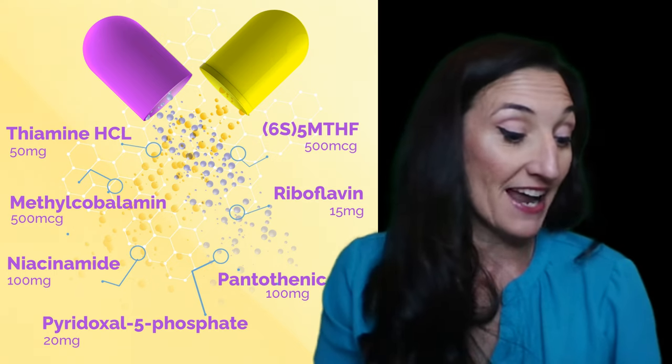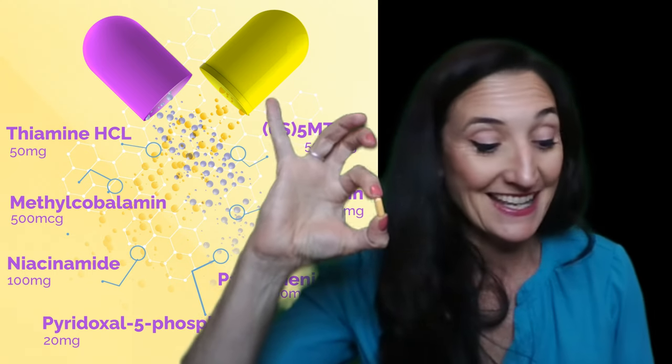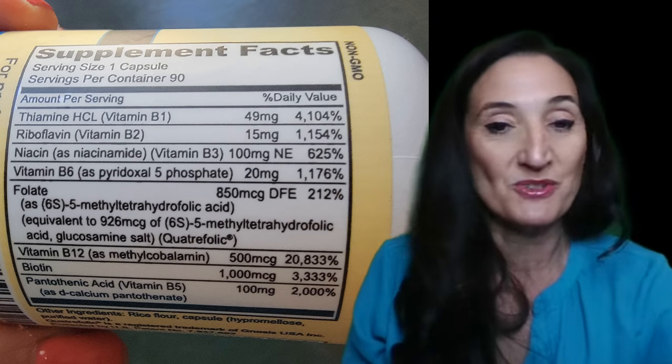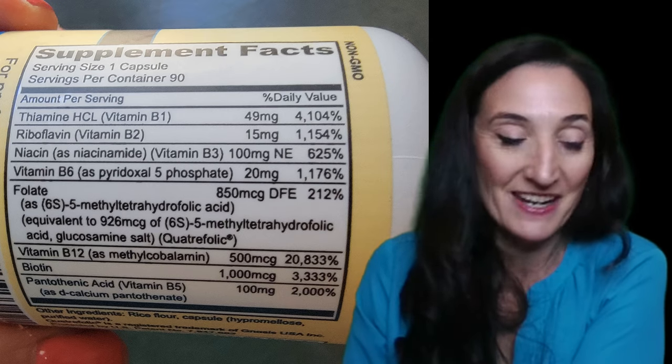Mine, for example, that I use — which isn't a very big vitamin, it's this big — has 4,000% of one, 1,000% of another, and 20,000% of your B12, which gives you an idea of how low that gummy vitamin is by comparison.